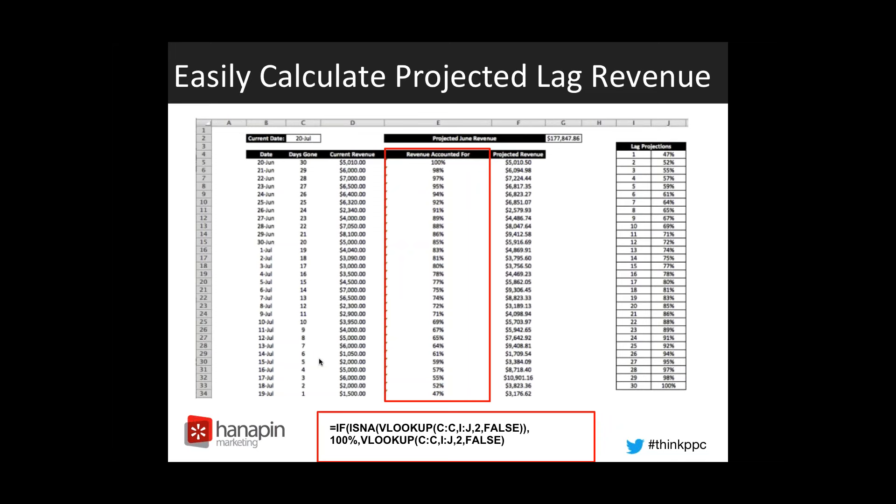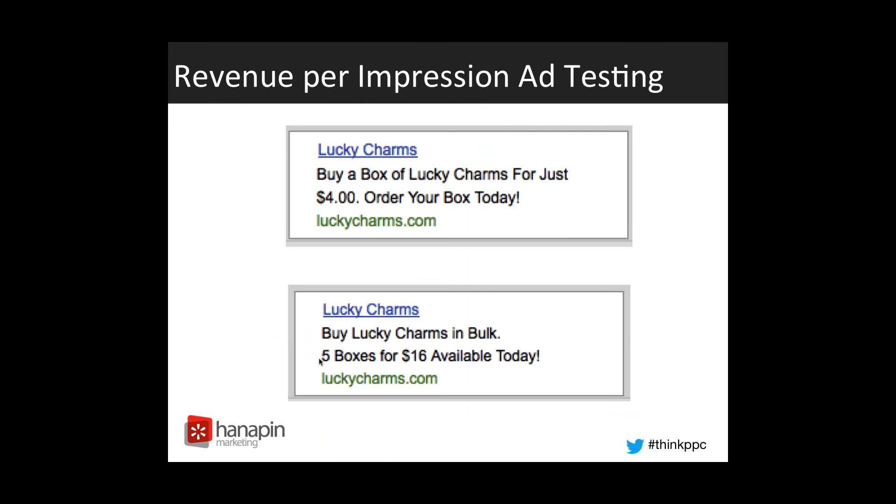We do have a lot of articles on all of these initiatives on PPC Hero if you want to check those out as well. Now I'm going to pass it over to Elena to show you how to do revenue per impression ad testing.